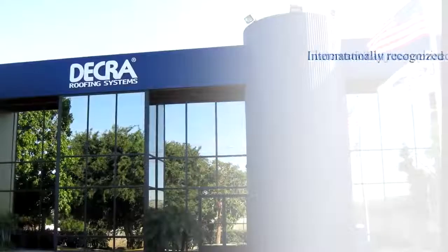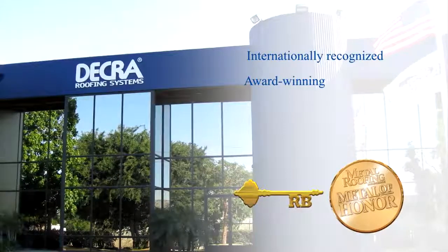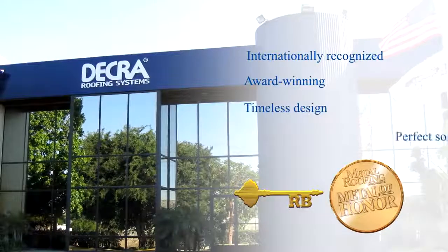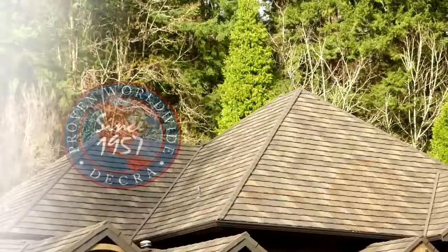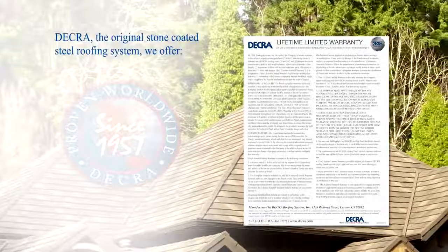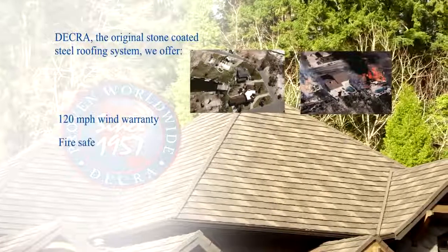Decra Roofing Systems is an internationally recognized award-winning manufacturer of stone-coated steel roofing. The timeless design provides the perfect solution for any roofing project. With over 50 years of experience, Decra is the original stone-coated steel roofing system, offering many benefits traditional roofing materials lack.